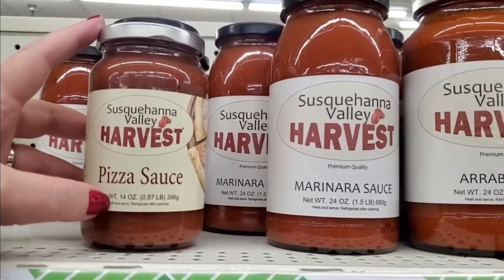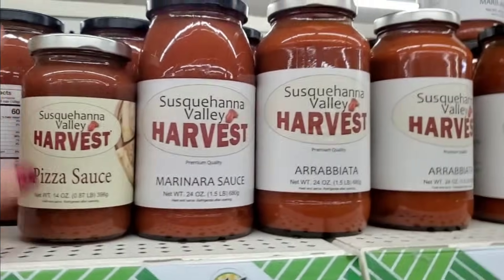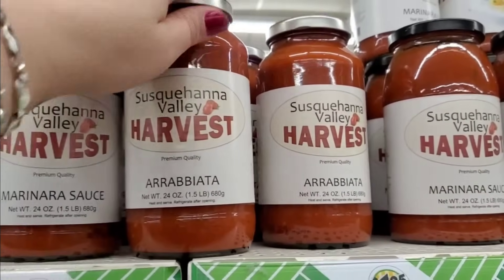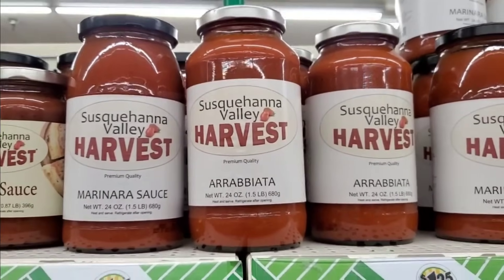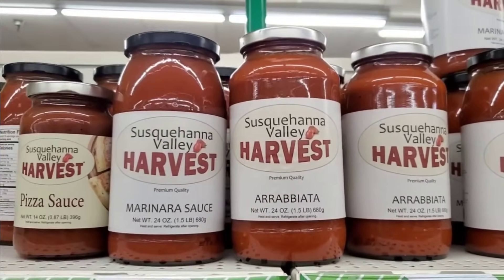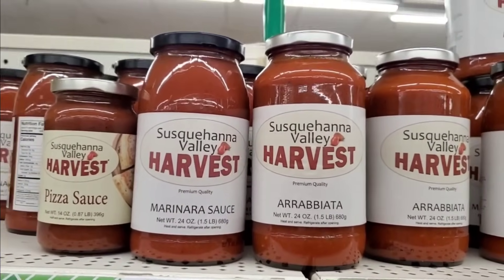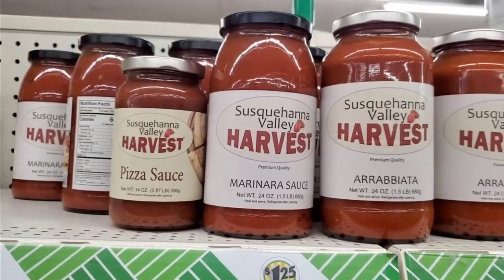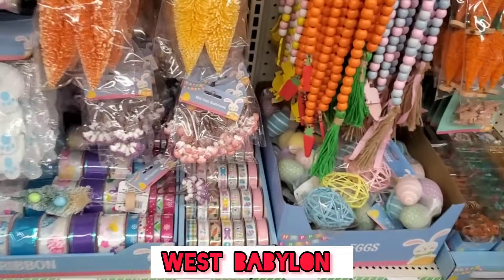I am psyched to finally be finding these. We've got the Susquehanna Valley Harvest Pizza Sauce — a 14-ounce jar. I've seen these all over the internet; Sweet Sadie J in North Carolina put the marinara sauce in her lasagna for Christmas. They also have arrabbiata. The jars are 24 ounces of sauce for a buck and a quarter, and they look really good.